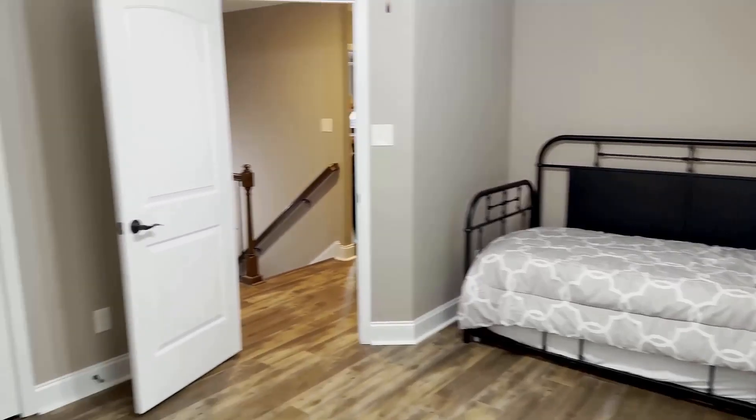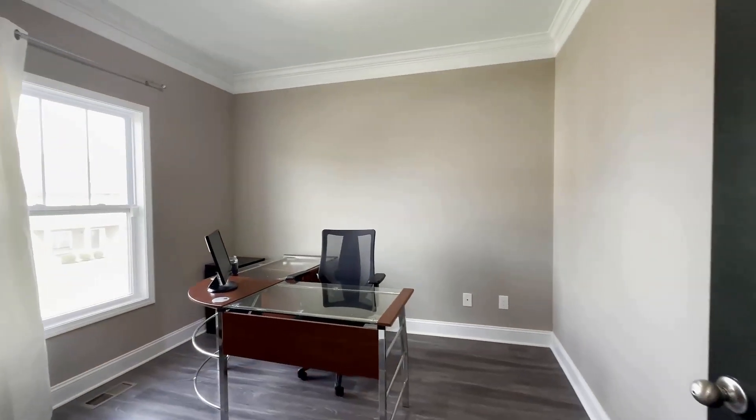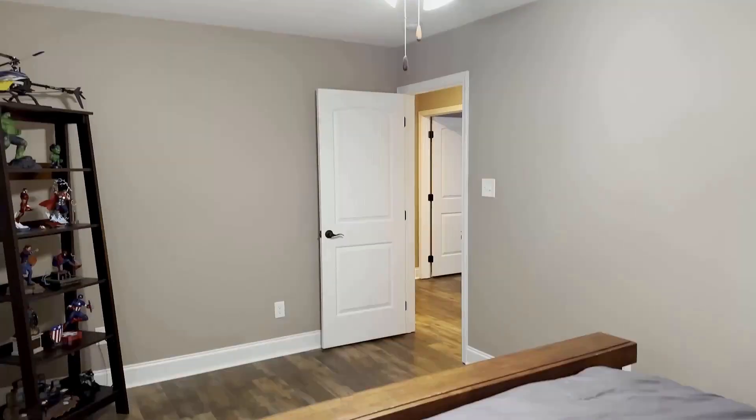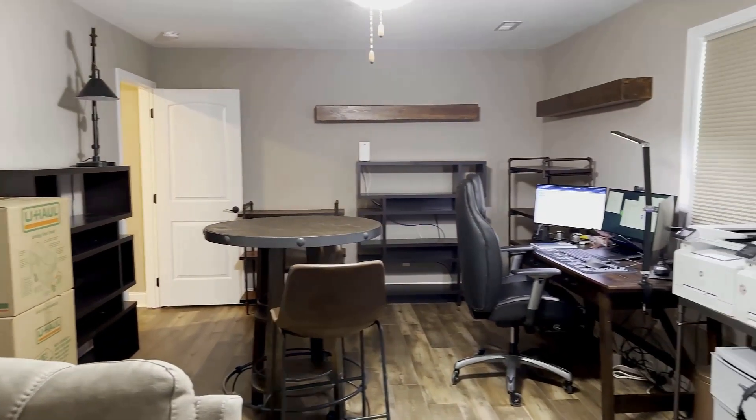Upstairs offers LVP throughout, just like downstairs. There are also three bedrooms and a bonus room, which could be an additional bedroom for a growing family, or what they like to do is make a game or artist paradise.